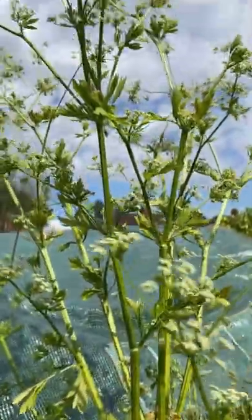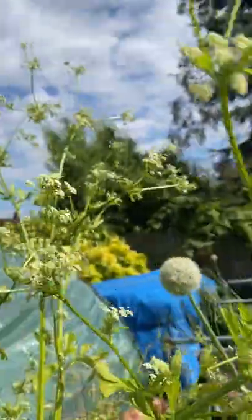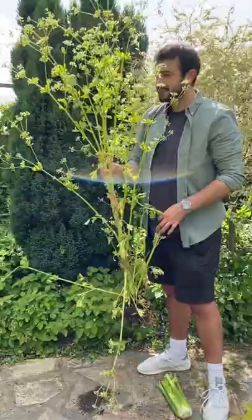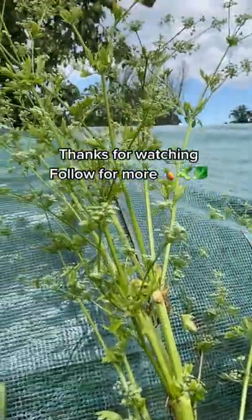This is called bolting, and it will send out all these seed flowers. They can get absolutely massive — for reference, I'm six foot and it's nearly the size of me. So you want to pick your celery while it's young and don't let it bolt like this.